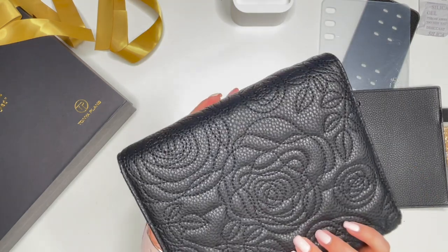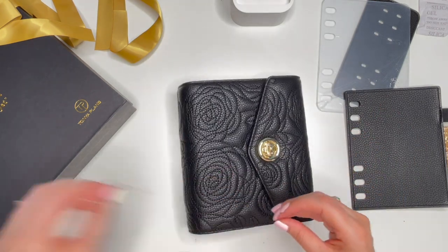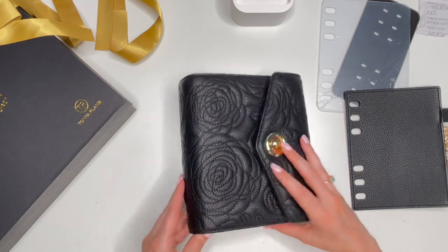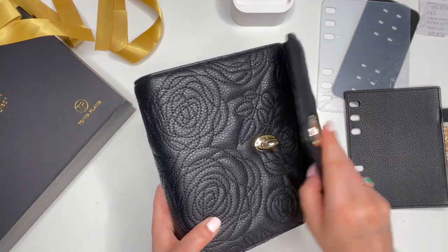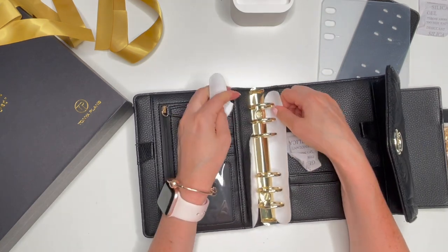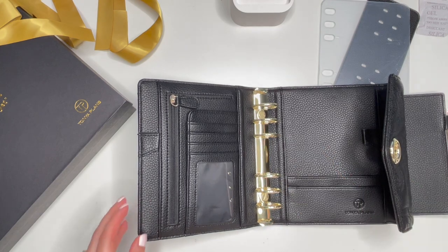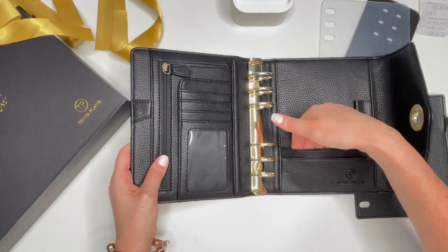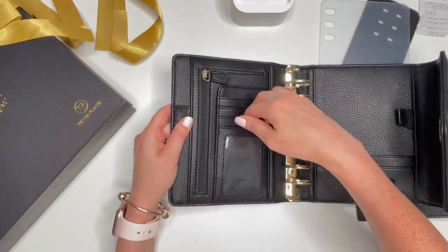I do prefer real leather, but based on the pictures and the reviews I just couldn't resist. I held off at first — I thought I'd wait until she does a real leather binder — but the more I saw these, I just had to. And this design is just so unique. On the inside you have two full-width pockets, and your two pen loops — one, two, three, four including the window.